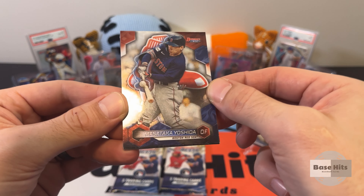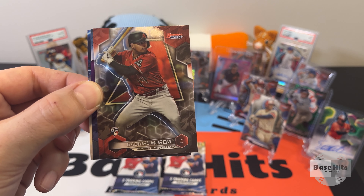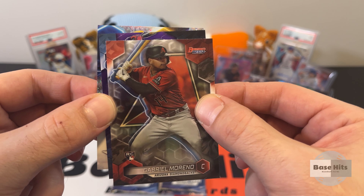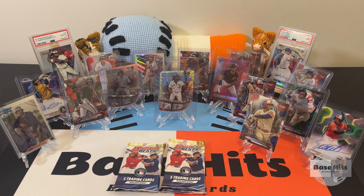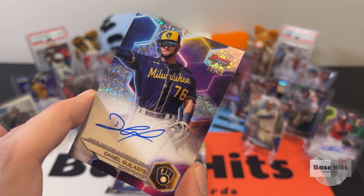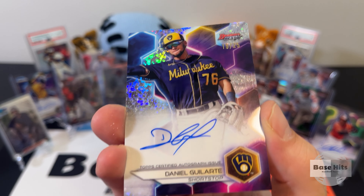Masataka Yoshida rookie — that's a good one. Something purple, something sparkly, something refracting — looks like a good pack. From the back, Enrique Bradfield Jr. on the refractor. Gabriel Moreno — miss this guy on my team, he's definitely going to be a stud. Great rookie card to grab. We got a purple and also a sparkle — let's do the sparkle first. But this is an autograph and it's a Brewer — Daniel Galarte, short print, number 19 out of 25! That's a very short printed card. He's a shortstop, Milwaukee Brewers — very, very nice short print.